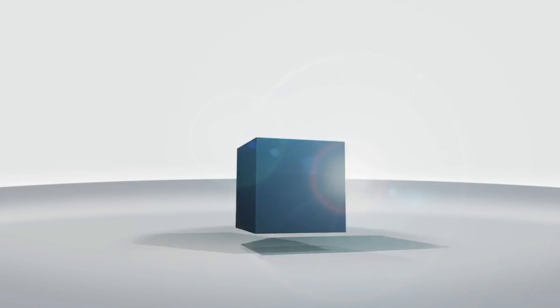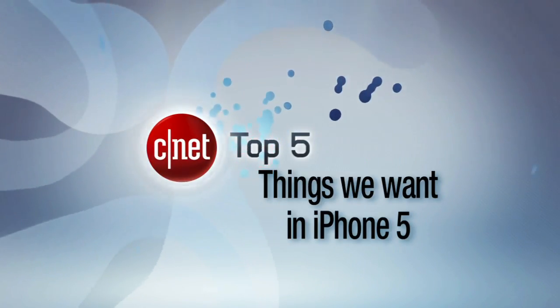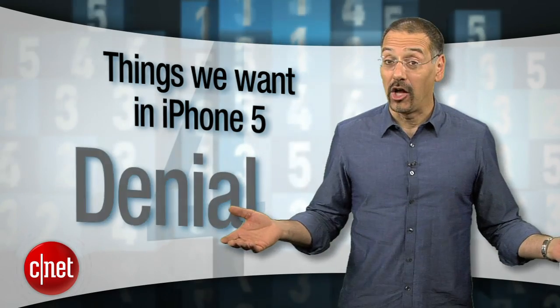For some of you, none of these new phones can fill the hole left when Apple announced the 4S and not the iPhone 5. So in this week's Top 5, Brian Cooley counts down the features we're still waiting for when the 5 does arrive, and also offers a lesson in the classic stages of grief. The release of the iPhone 4S was kind of like a Kübler-Ross experience: denial — 'I don't mind it's not an iPhone 5'; anger — 'wait, it's not an iPhone 5.'